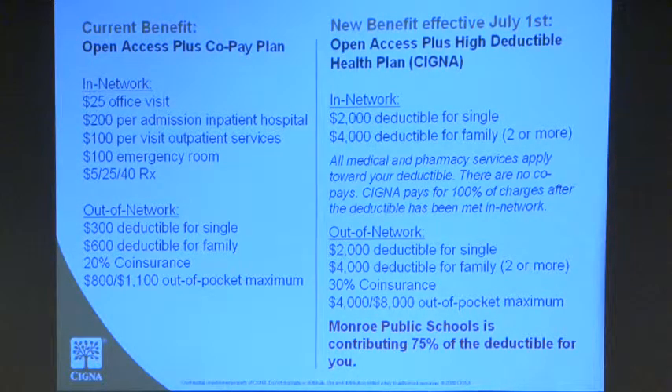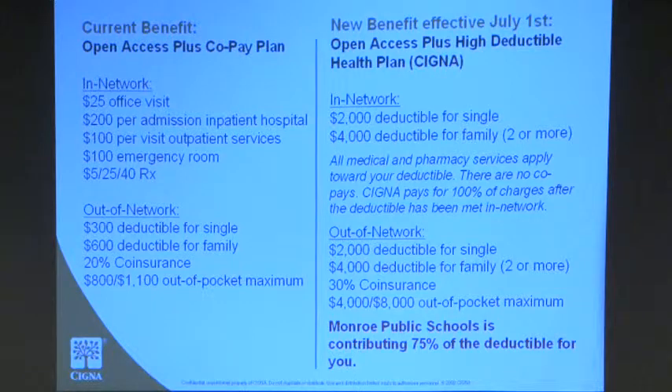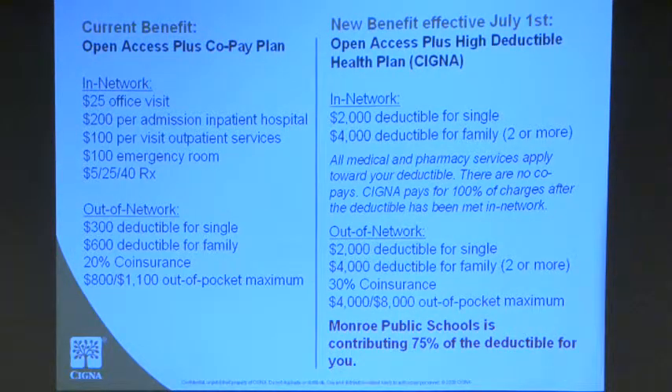The funds deposited into your account are what you're going to use for your healthcare expenses, doctor's visits, and we'll go through eligible and ineligible items through a health savings account. All your medical and pharmacy services are going to apply towards your deductible — there are no longer any co-pays. Cigna is going to pay 100% for in-network charges once your deductible has been met. If you choose to go out-of-network, you'll just pay a little bit more out of pocket.